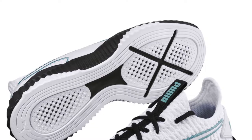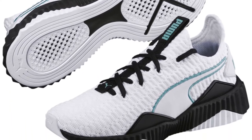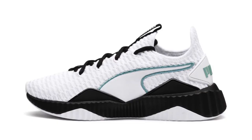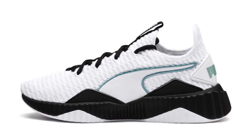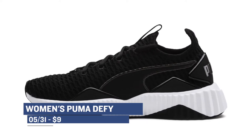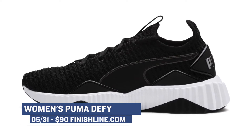Puma is dropping the Defy, which is actually a pretty good looking sneaker. A lot of the Puma stuff has been a little wild for the ladies, but these look more like a traditional tennis shoe and I like it. They are releasing in two different colorways over at Finish Line. You can grab a pair of those for only $90 on Thursday.